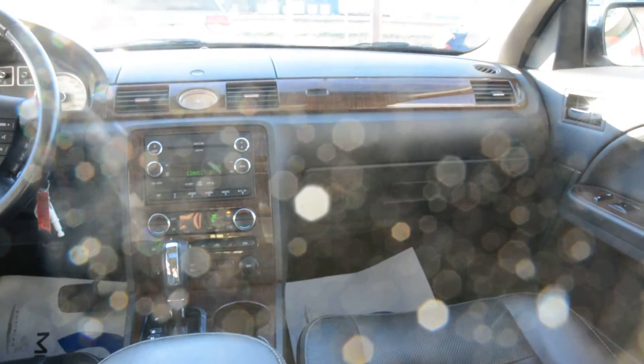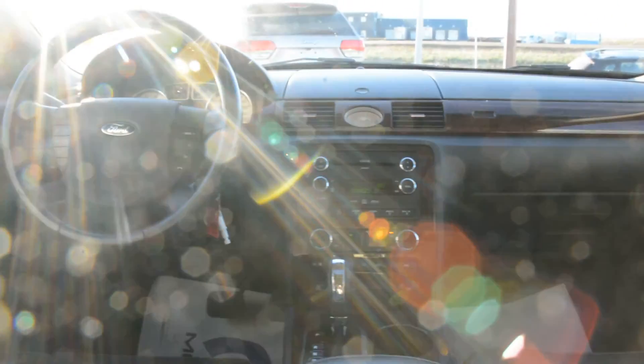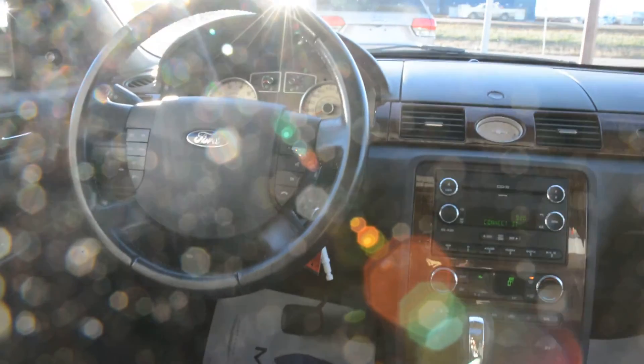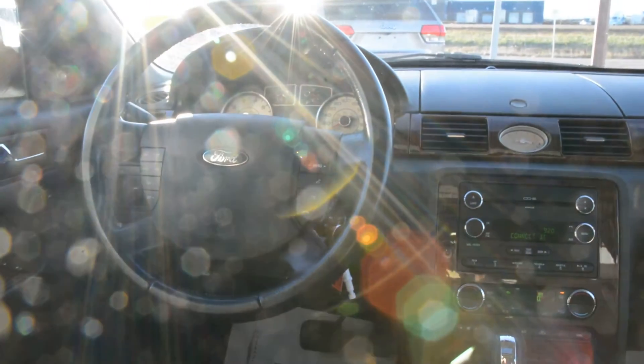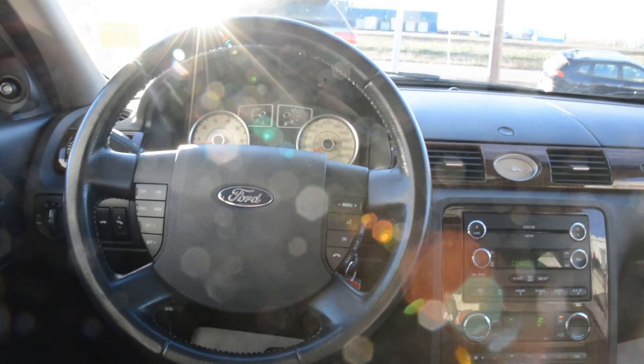Overall this 2008 Ford Taurus is in fairly good condition. The exterior does have a few flaws here and there, however it still offers a great dependable vehicle with great handling and interior features. If you have any other questions about this unit, please feel free to give us a call at 780-826-2999.